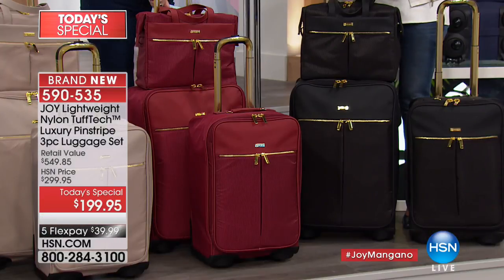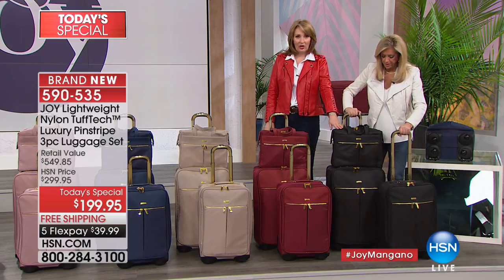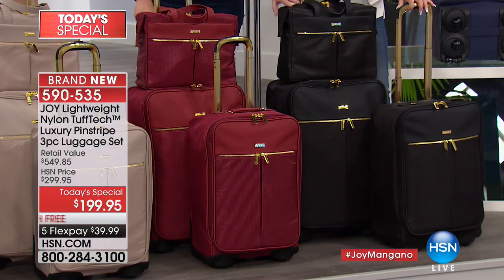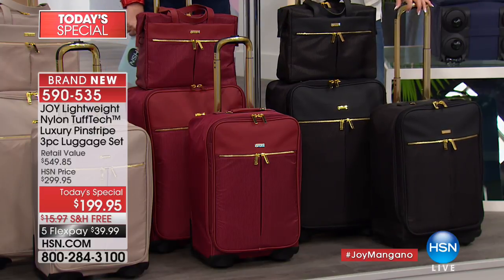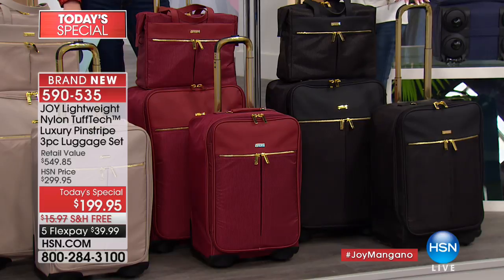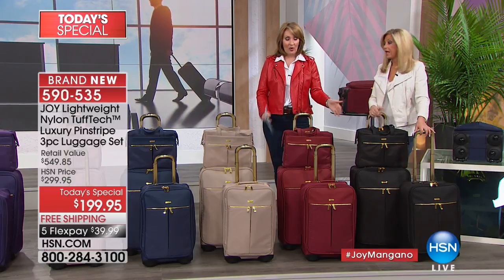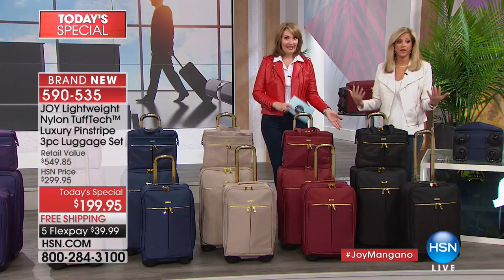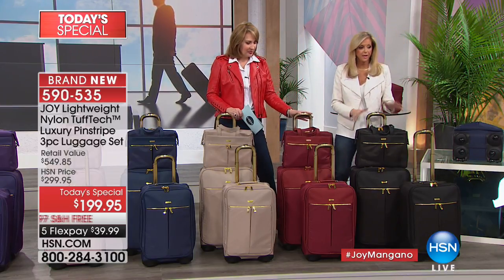Look at what you can put in it — it's going to protect your passport and everything. The black color has been the majority pick; those are mostly spoken for. It looks so classy and sharp for him or her. We've had a lot of guys shopping today, so this is truly unisex. The black is hands down the go-to.